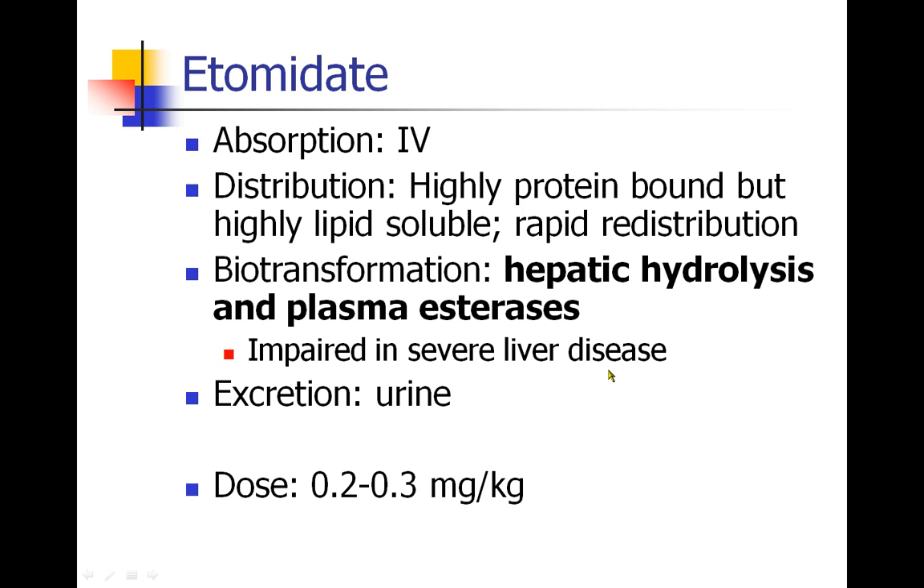The drug is excreted in the urine, and the usual induction dose is about 0.2 to 0.3 milligrams per kilogram. I don't normally use more than 0.2 per kilogram — so I've never given more than 20 mg of etomidate to an adult. For short procedures you could use less, and for intubations in the ICU or code situations I've used as little as 6 milligrams.